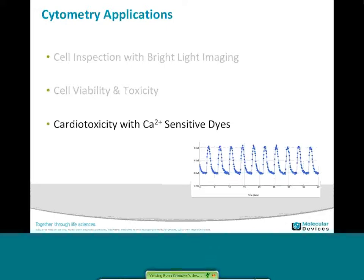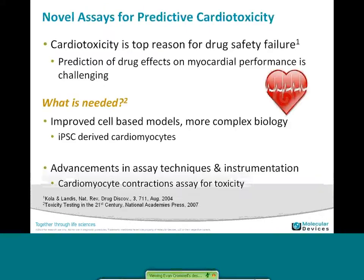The last application I want to go into is one we've been working on for several years, in the area of cardiotoxicity, where we're using calcium-sensitive dyes to look for a phenotypic response of the cells. This is very important to the industry because of the effects of cardiotoxicity on drug recalls. The industry is looking for improved cell-based models that are more physiologically relevant and can represent the complex biology of the human heart. One area we've been focusing on is iPSC-derived cardiomyocytes. Looking at just cell toxicity gives you some information, but it hasn't been predictive or sensitive enough for a truly predictive cardiotoxicity assay, so we've been looking at cardiomyocyte contractions and obtaining very good results.